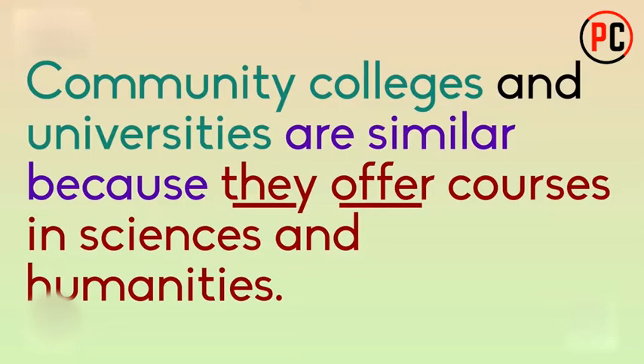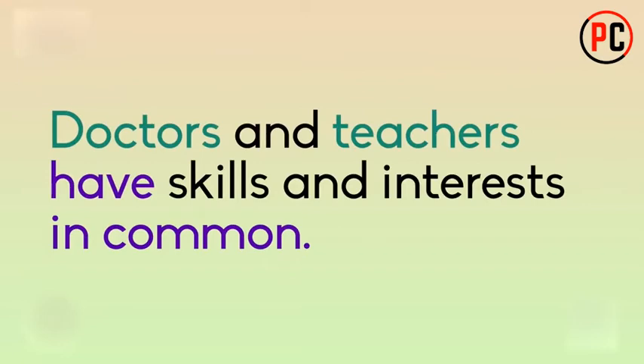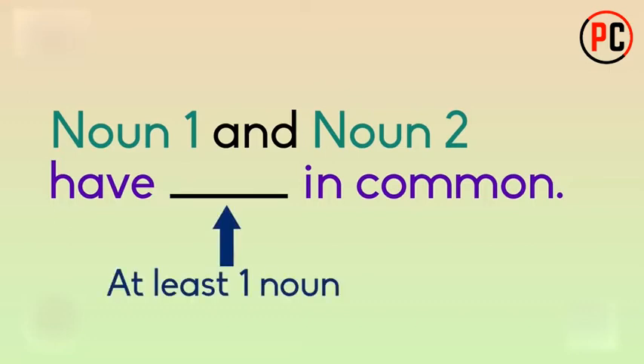Phrase number two: have something in common. Doctors and teachers have skills and interests in common. Again, the two nouns being compared are doctors and teachers, in green. Then you see the phrase 'have blank in common' in purple. The nouns — skills and interests — go in the middle of the phrase. It is important to note that you must use at least one noun in the middle of this phrase.